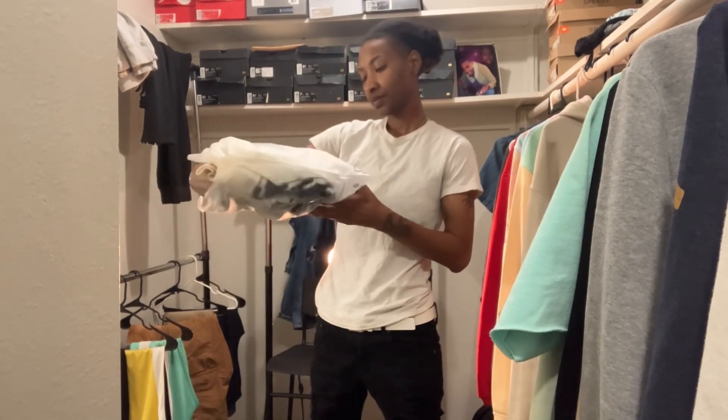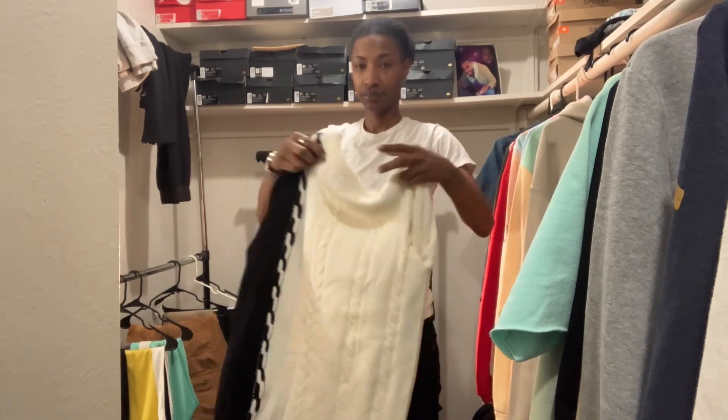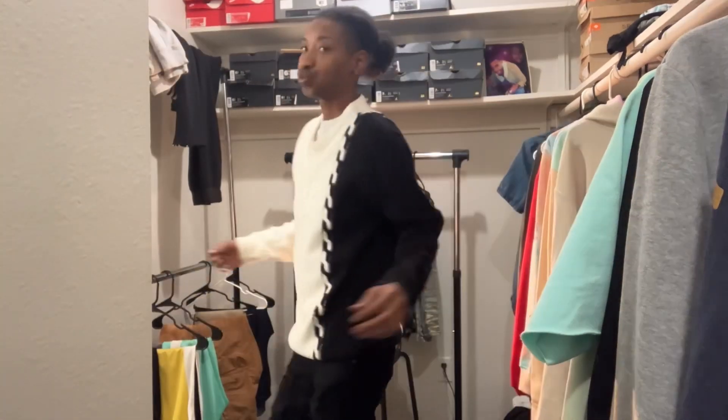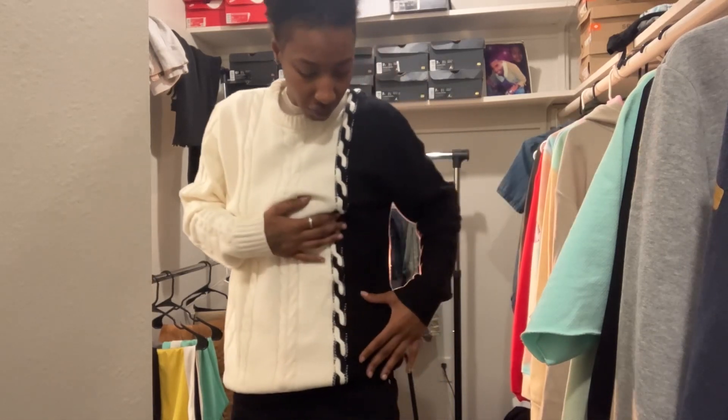Alright guys, so what I ordered was a sweater — this is how it looks right here. I'm gonna come up a little bit more so y'all can see. This is what the sweater looks like. I like that it's got this cross rope design, and I like that they put it in two different colors.